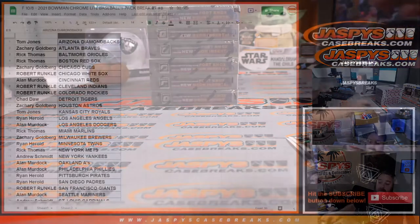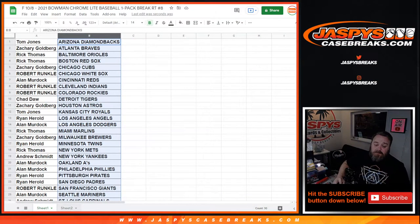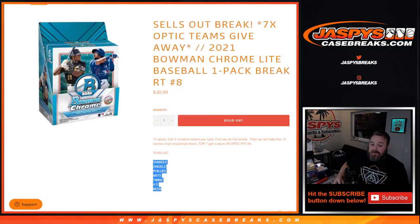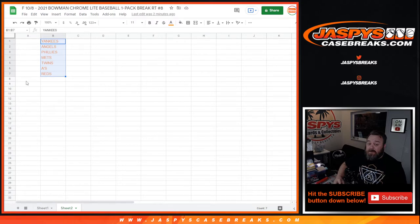Now we're going to randomize the teams for Optic Pick Your Team Six. These are the teams up for grabs — top seven names, as it says in the description, each get a team. We're only going to randomize the names and match that list with the spreadsheet. Whatever your name matches up with is what you get. From eight down to fifteen, thanks for getting in but no team for you.